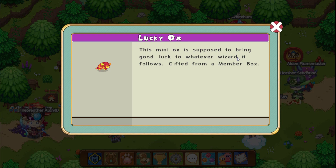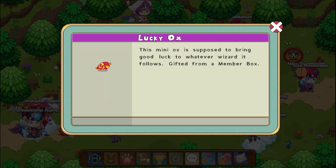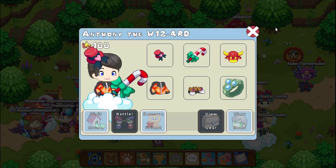Anyway, we're going to take a look at the Lucky Ox. It's so cute. It also reminds me of the Lucky Rat — it has the same patterns and stuff, but it runs so cute. The Lucky Rat was in a January 2020 member box. That was just the month before I got my member. But I do have it because of a more recent leak that happened in Prodigy a couple weeks ago — I made a video on that. It says: this mini ox is supposed to bring good luck to whatever wizard it follows. Gift from a member box.